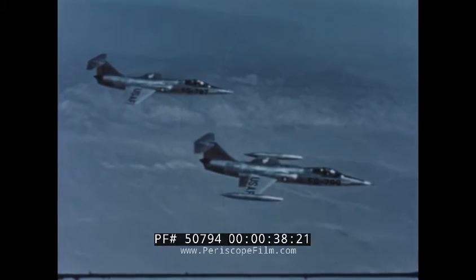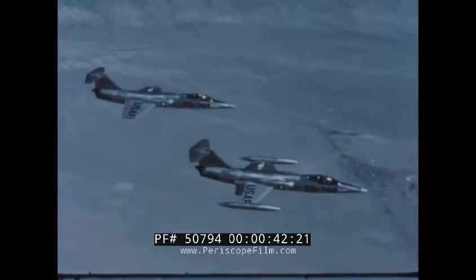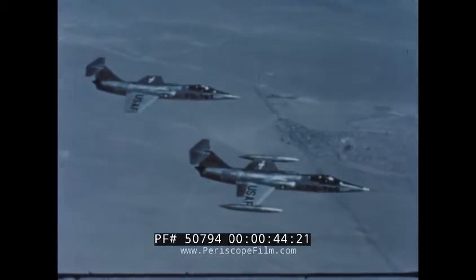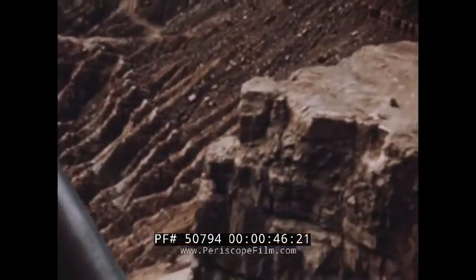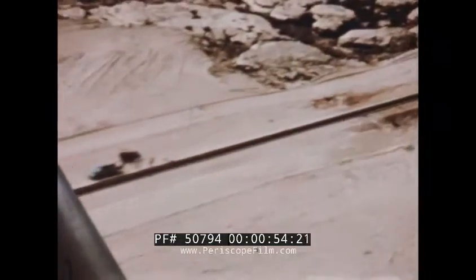The jet age has created a problem of pilot escape, even of survival, for men who fly planes faster than the speed of sound. For this reason, the United States Air Force and its contractor, Coleman Engineering Company, designed Project SMART, the supersonic military air research track.